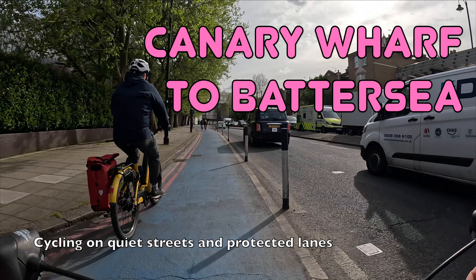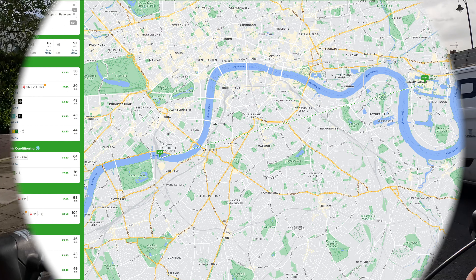Hello and welcome back to London Cycle Routes. Today I'll be showing you how to cycle from Canary Wharf in East London to Battersea Power Station in South West London. This ride takes around 45 to 50 minutes and you can do the whole thing on quiet streets and protected cycle lanes.